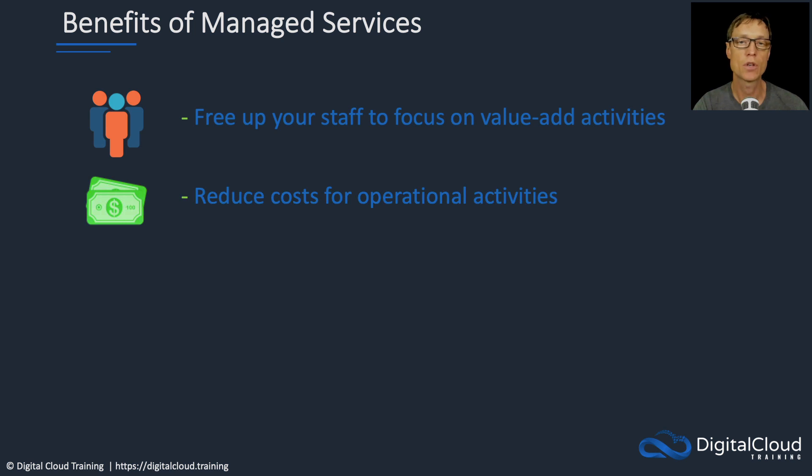You're going to reduce costs as well. You might be able to free up your staff for more value-add activities and bring more differentiation to your business whilst also lowering your operational costs. Managed services also help to minimize downtime. All those updates that are happening — AWS is doing a lot of work behind the scenes to prepare those updates and make sure they don't bring down your systems. They have a lot of customers, so if they make mistakes, it becomes very high profile very quickly.